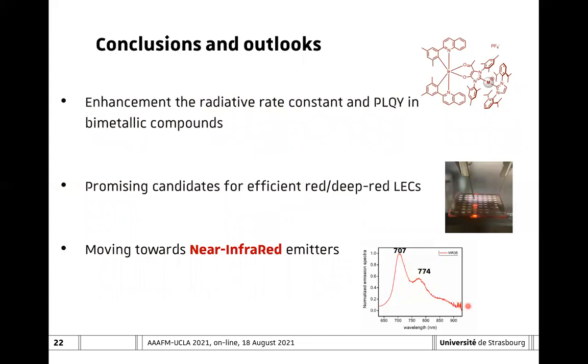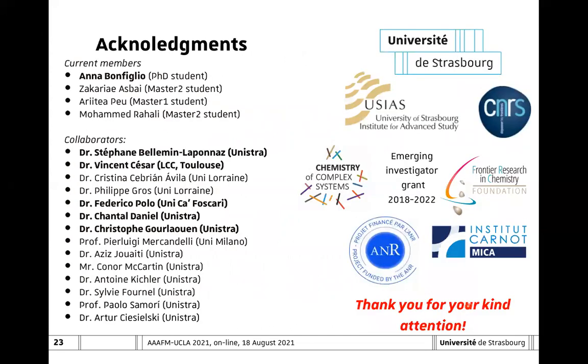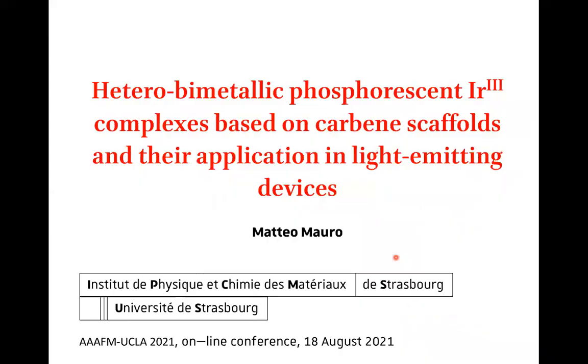This brings me to the last and most important slide of my talk: the people that actually contributed to the work and did the work in the lab. I would like to thank my PhD student Anna, and all the collaborators who supported this project at different levels—in particular Stefan and Vincent for providing the interesting Janus-type ligand, Federico for electrochemistry, Chantal and Christoph for supporting us with the TD-DFT calculations, and Professor Su for the device fabrication. I also thank the funding agencies and of course all of you for your attention. Thank you.